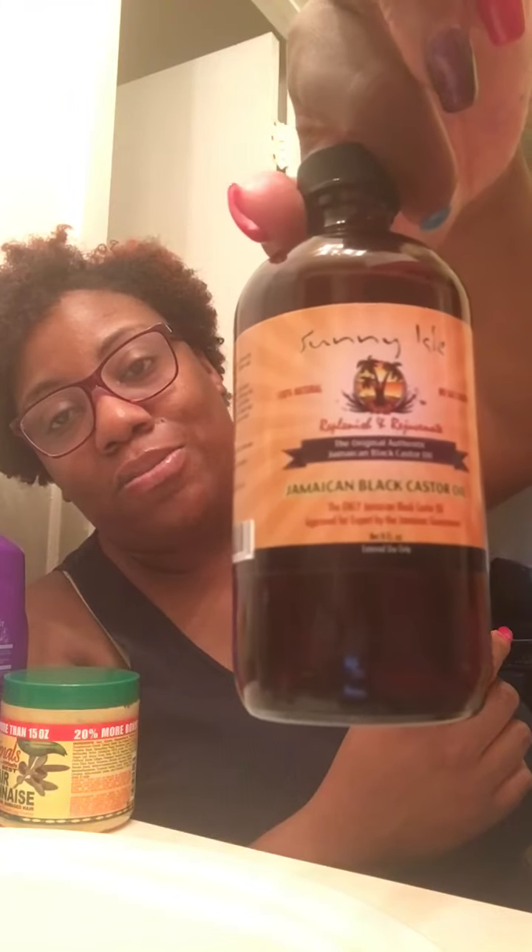My next favorite oil is castor oil — specifically the Sunny Isle brand Jamaican Black Castor Oil, the original authentic 100% no-salt-added castor oil. I also have a big bottle of regular castor oil. Both are good. They help with thickness, growth, and you can use them on your edges if you're losing them, on your scalp, for hot oil treatments, in your deep conditioner, and for sealing. It is used for so many things.